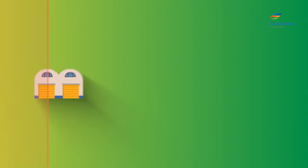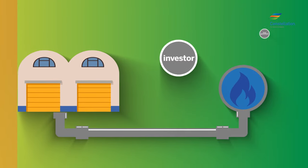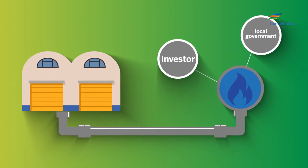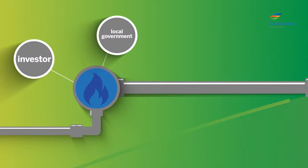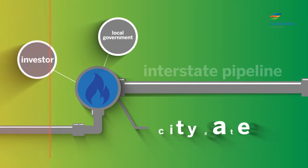Most customers receive natural gas from their local utility, which is either investor owned or owned by local government. Natural gas supply is typically priced where the interstate pipeline connects to the delivering utility, a point referred to as the city gate.